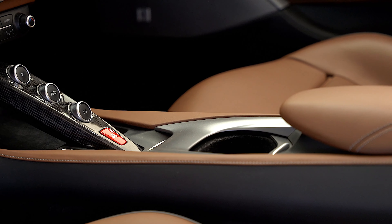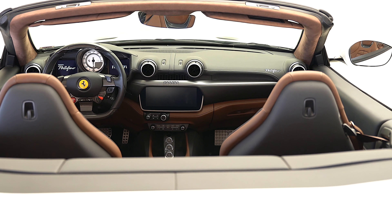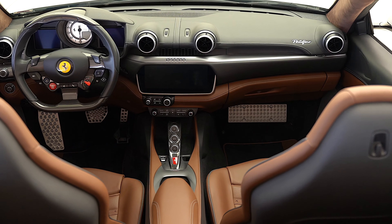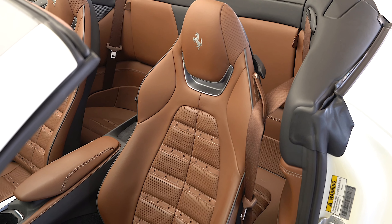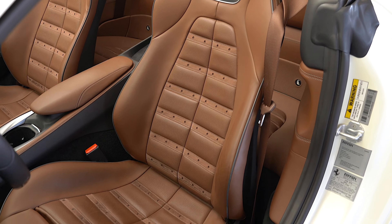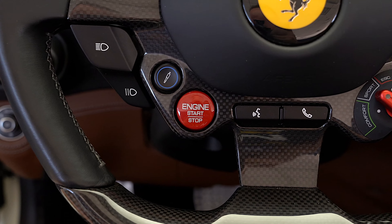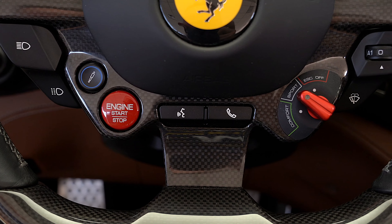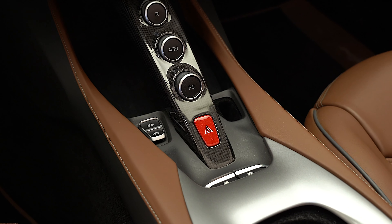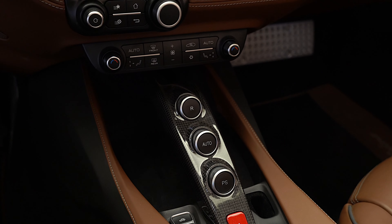Additional options include front and rear parking cameras, electrochromic rear view mirror, heat insulating windscreen, colored special stitching in charcoal, horse stitched headrests in charcoal, and piping in charcoal.